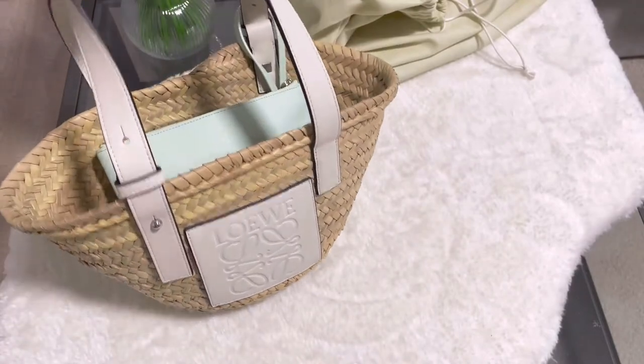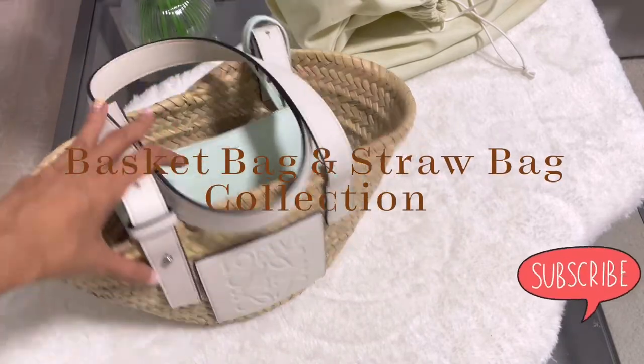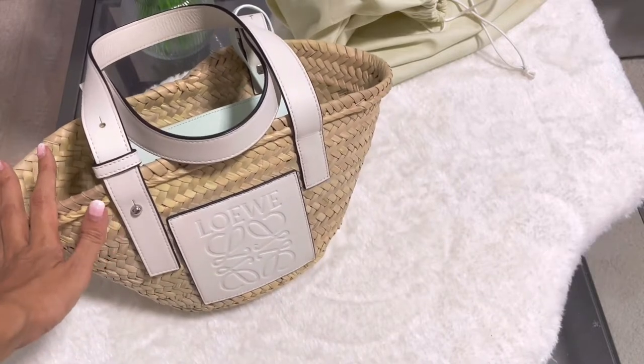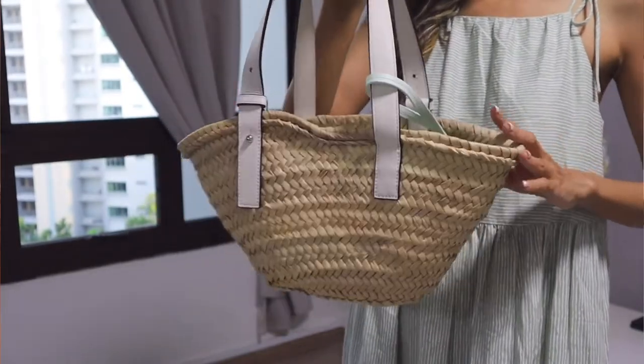Hey everyone, welcome back to my channel! Today's video I'm going to share with you about my basket bags. I have quite a few in my collection, and the first one I want to talk about is this Loewe basket bag — it is my most favorite and actually one of the most used basket bags in my collection.